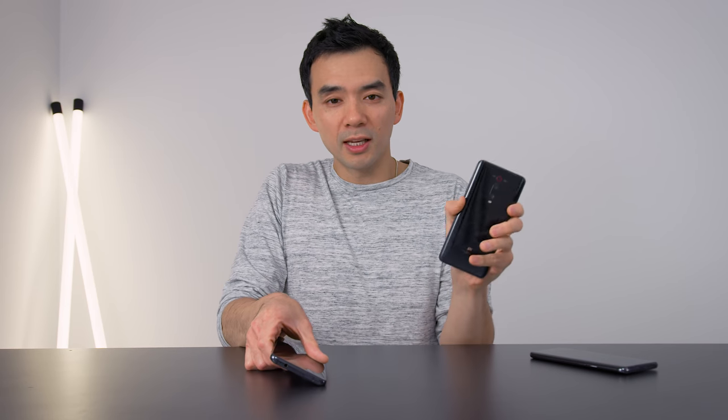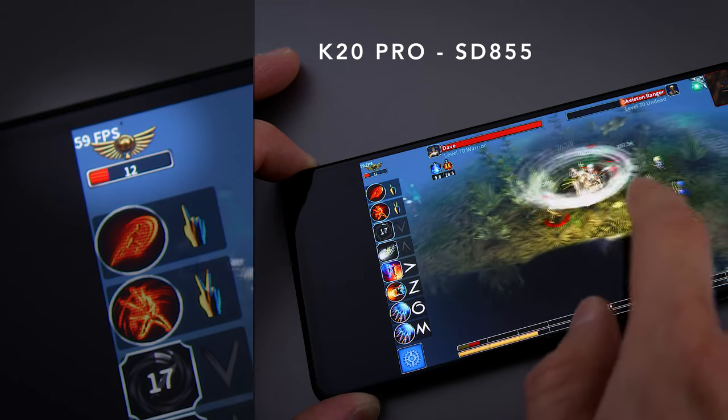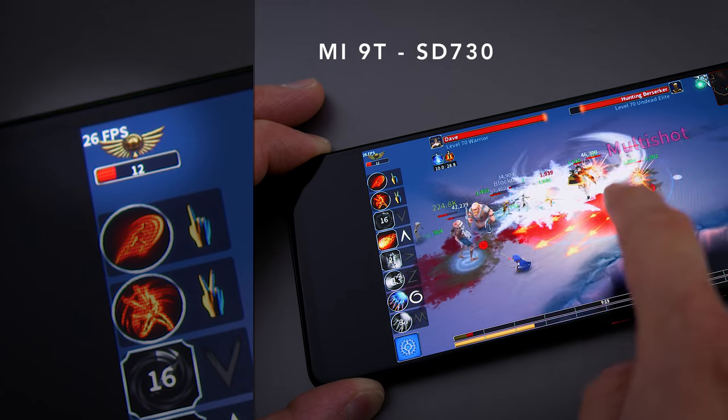There is another variant to the K20 Pro, which is the Mi 9T. This runs basically the same hardware, except the processor is slower. For me it's only noticeable in games, but if you need the international version for more LTE bands, you'll have to deal with the slower Snapdragon 730 instead of the 855.